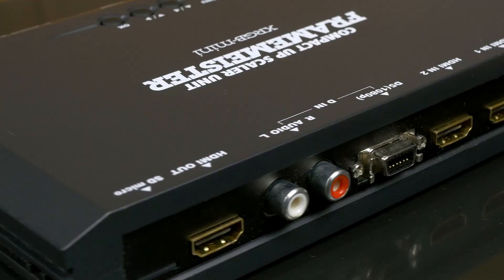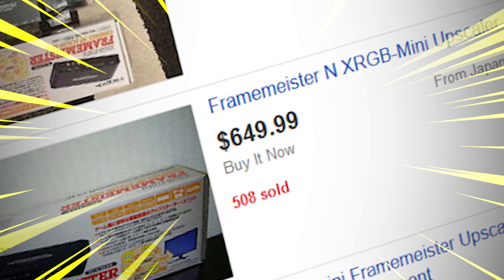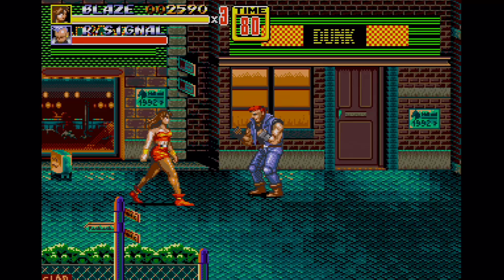Hey everyone, we don't normally make update videos like this, but since we've kind of become known as the Framemeister guys, we've been getting a lot of questions like why is the Framemeister $600 or more now. There is a reason this price gouging is happening, but it shouldn't be, so we wanted to help clear everything up.